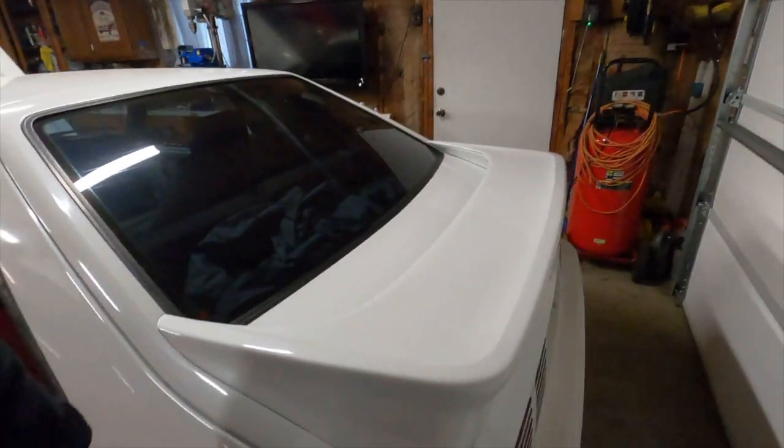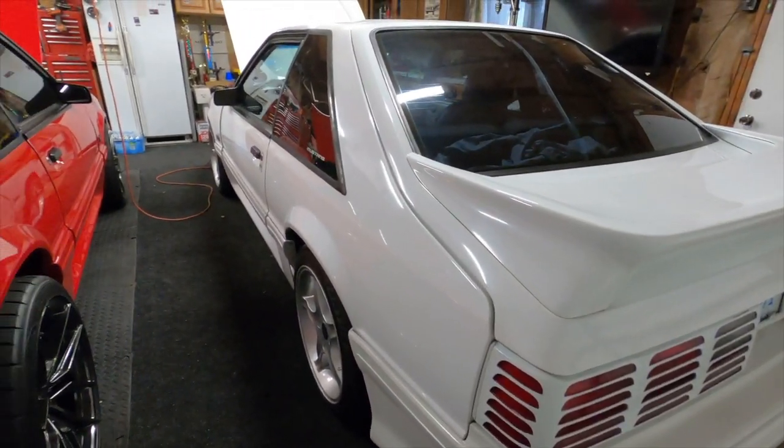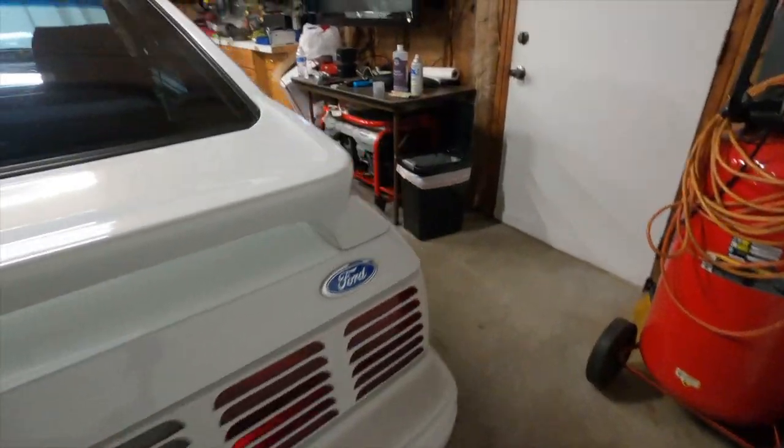She's still rocking the cheese graters on the back, and she's got the Cobra rear bumper which needs to be painted. She needs some cleaning up, but other than that she's definitely show-worthy. This car is actually my wife's car.